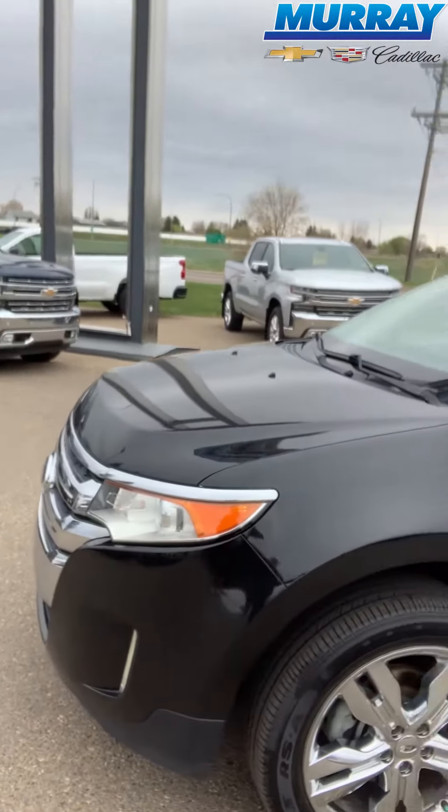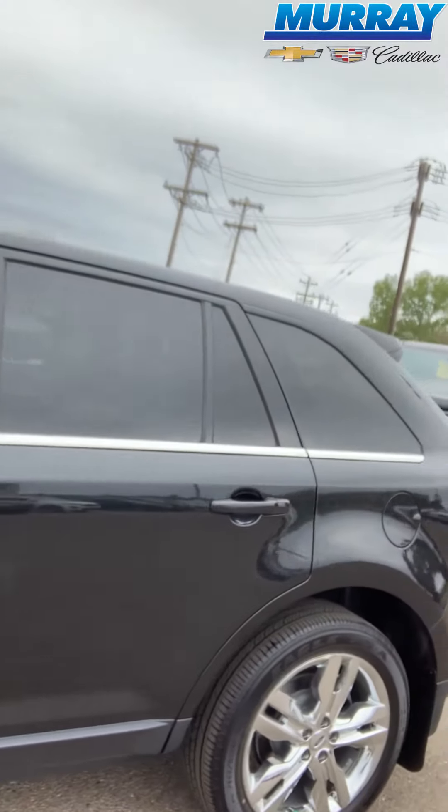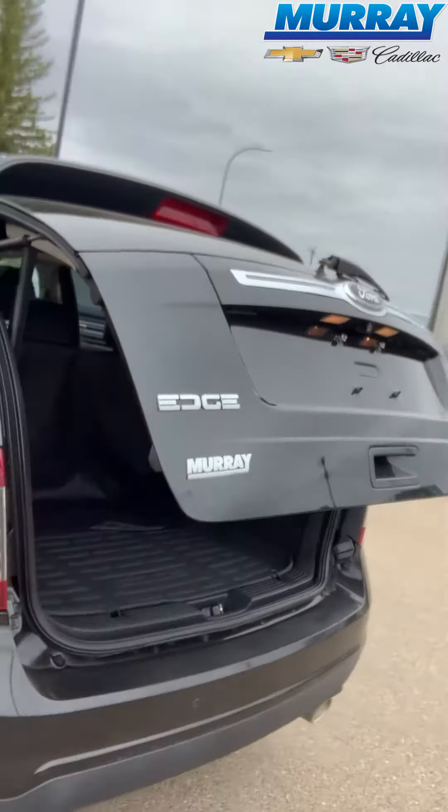Hey, it's Mike at Murray Chevrolet Cadillac, and today I'm here with this 2013 black Ford Edge. This has a 3.5 litre engine, it's got remote start, and you can open the trunk from the touch of your remote.